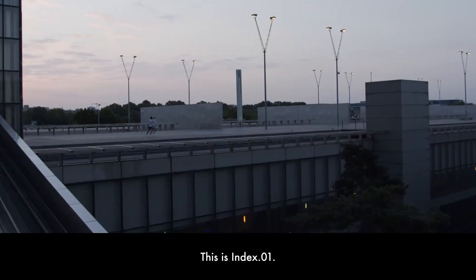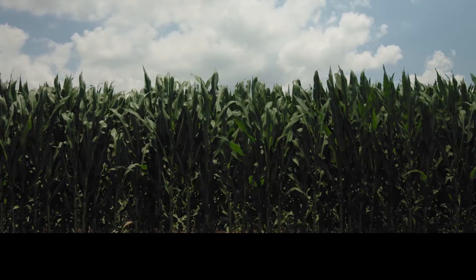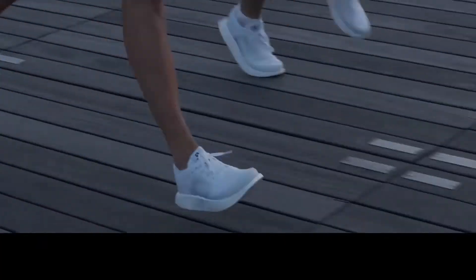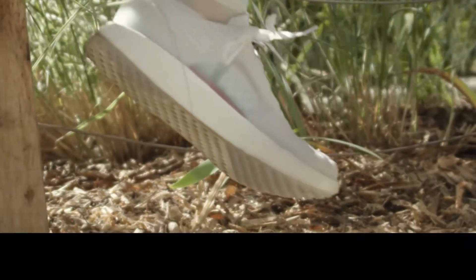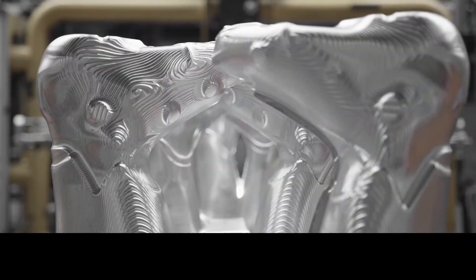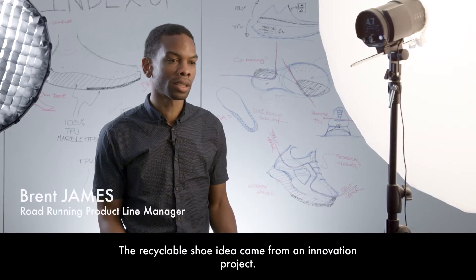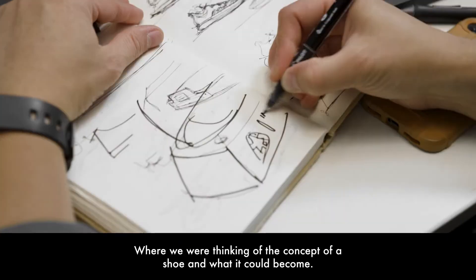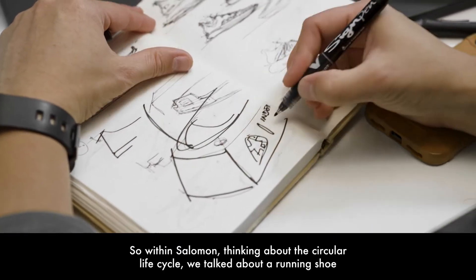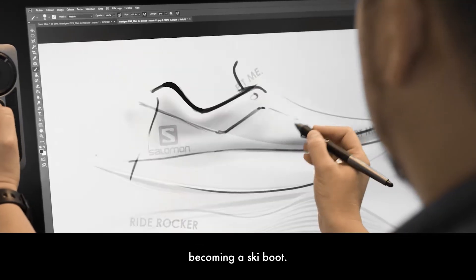This is Index 01. The recyclable shoe idea came from an innovation project where we were thinking about the concept of a shoe and what it could become. Within Salomon, thinking about the circular lifecycle, we talked about a running shoe becoming a ski boot.